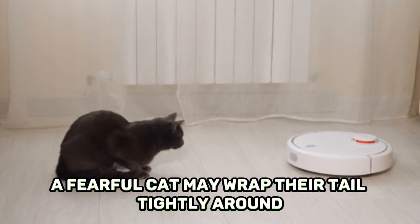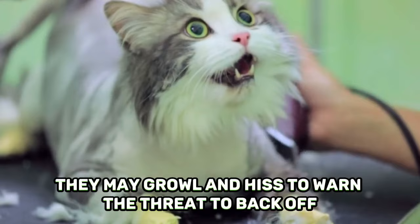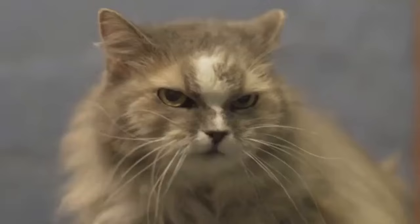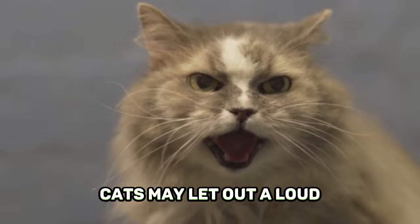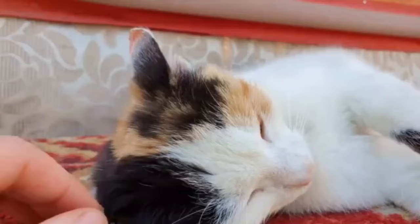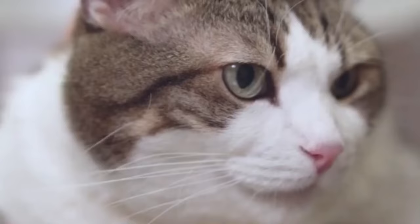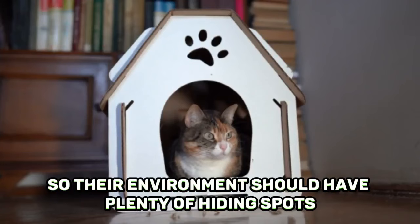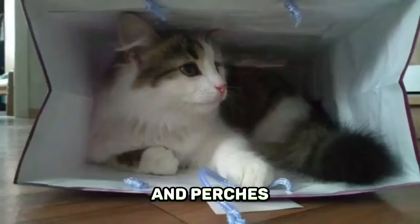When a cat feels threatened, they may growl and hiss to warn the threat to back off. Hissing is mostly an involuntary reflex that occurs when a cat is scared or startled. As their fear increases, cats may let out a loud, drawn-out yowl followed by a shriek to indicate that they are about to defend themselves. If a cat exhibits body language consistent with fear, remove the threat and never attempt to pick up a growling or hissing cat, as this may cause a scared cat to resort to aggression. Many cats may seek a safe space when fearful, so their environment should have plenty of hiding spots and perches that they can easily and quickly access.